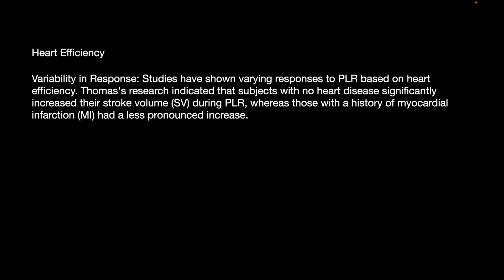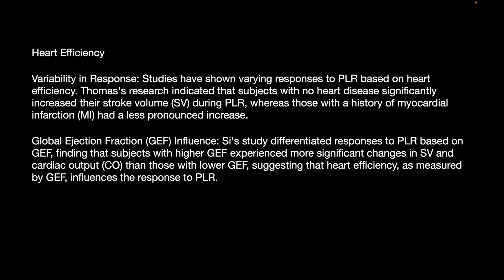Continued testing of the PLR maneuver is needed, where the heart's efficiency is vital. Studies have shown varying responses to PLR based on cardiac efficiency. Thomas's research indicated that subjects with no heart disease significantly increased stroke volume during PLR, whereas those with a history of myocardial infarction had a less pronounced increase. A study on Global Ejection Fraction differentiated PLR response, finding that patients with higher ejection fraction experienced more significant changes in stroke volume and cardiac output, suggesting cardiac efficiency influences PLR response.